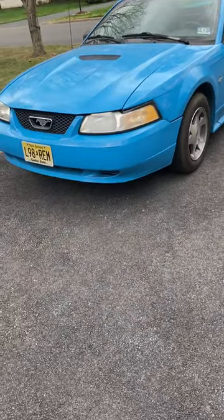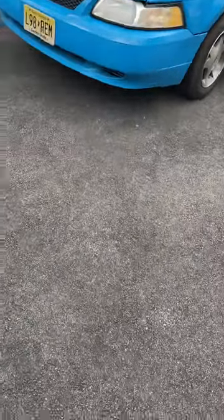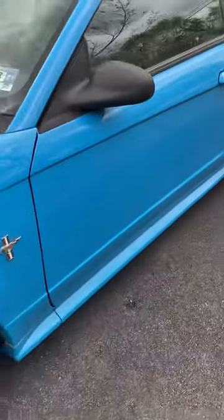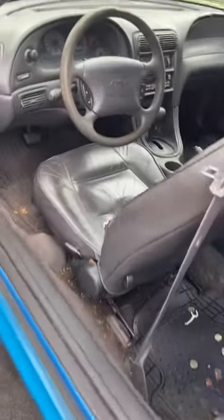Hello guys, this is my new car. It's a 2000 Ford Mustang convertible V6. It's got 192,000 miles on it; transmission and engine are all original.